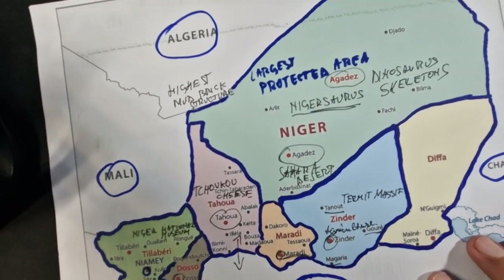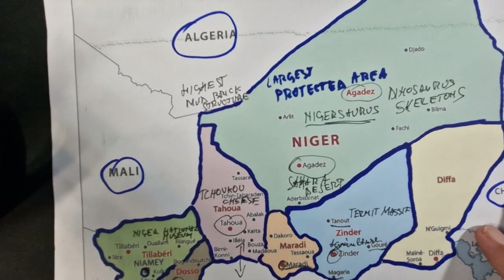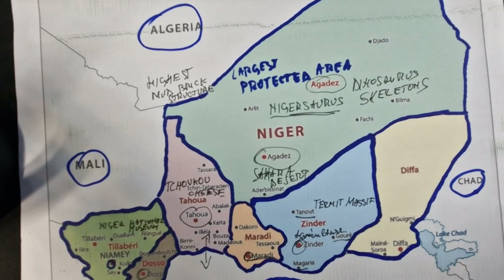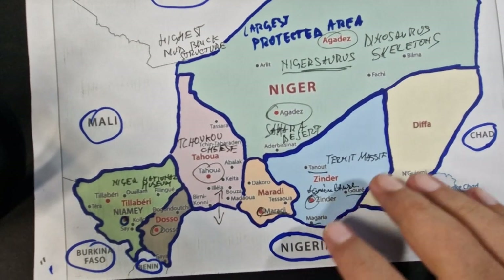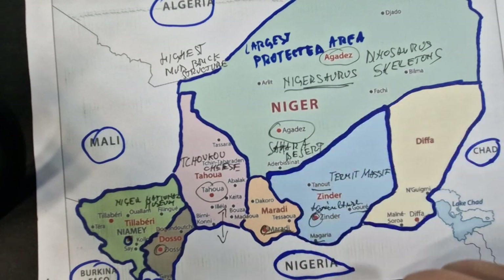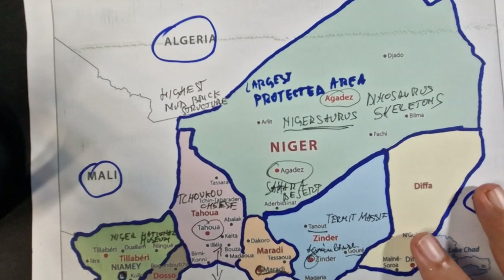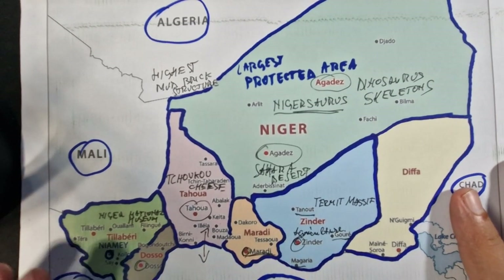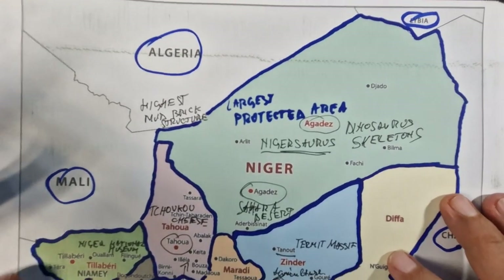So this is how Niger looks after we discovered the best facts about this African country, which is, by the way, many times confused with Nigeria, which is in the south. But Niger is a different country with a different culture. I hope you enjoyed this video, and we will see you next time in another one. Until then, I wish you all the best. Bye-bye.